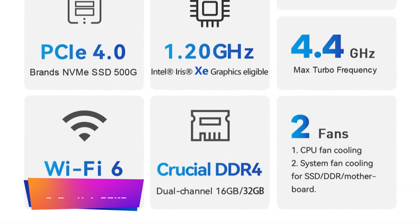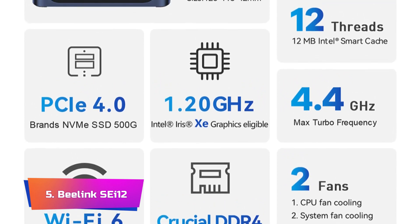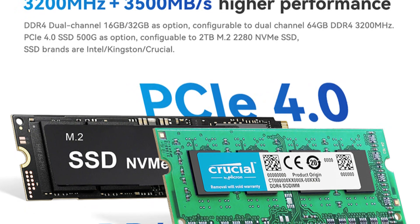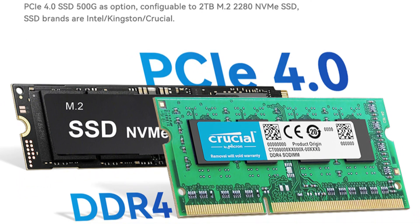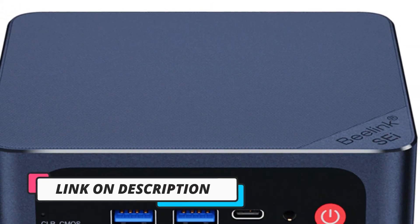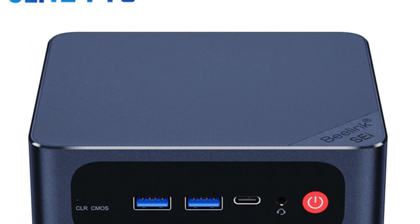Product number 5: Beelink SEI 12. The Beelink SEI 12 series stands at the forefront of innovation with its powerful Intel 12th generation processors, including the i5-1235U, i5-1240P, and i7-1260P variants. This lineup redefines gaming PCs by packing up to 10 cores, promising a remarkable leap in performance and multitasking capabilities. The inclusion of 16GB DDR4-3200MHz RAM ensures that demanding games and applications run effortlessly, providing a lag-free and immersive environment.